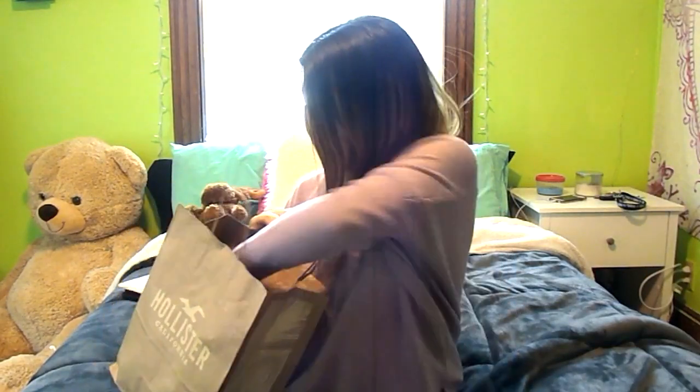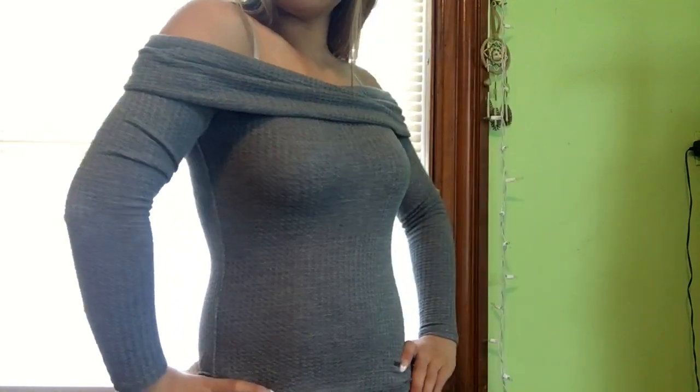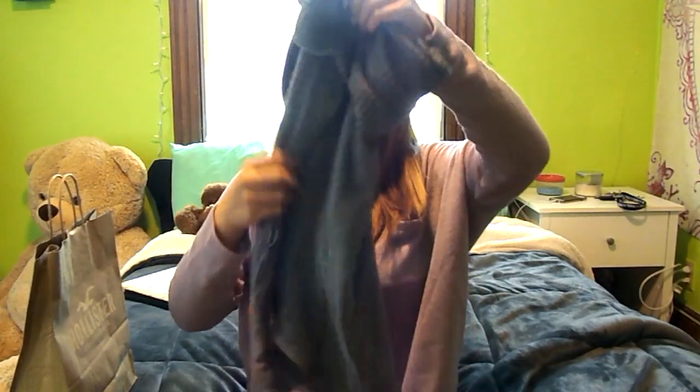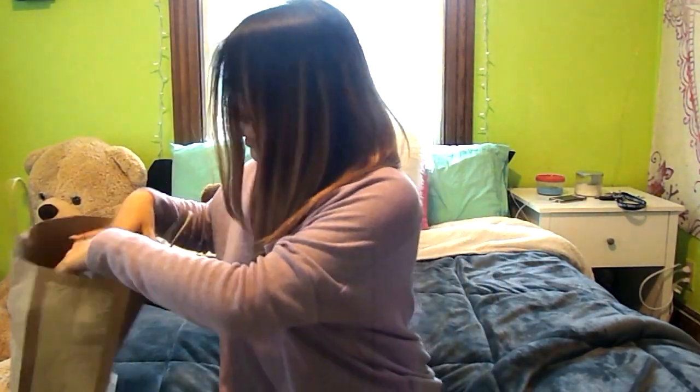Next, I went to Hollister and I just got one thing. It's just a basic long sleeve — kind of like a waffle top that's off the shoulder in gray. It's super cozy and super warm. I got this for $15 because it was on sale.